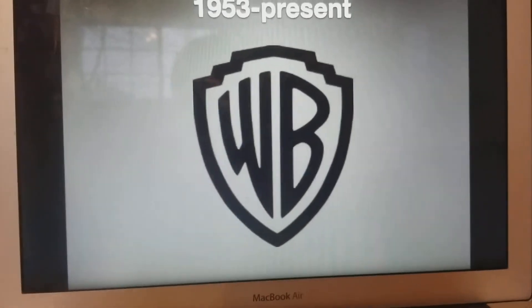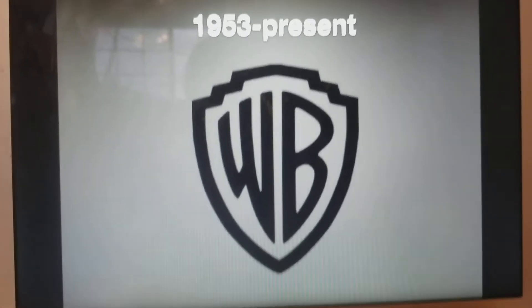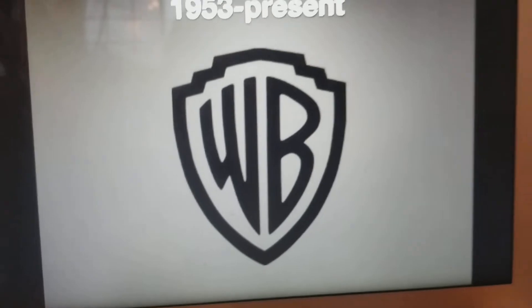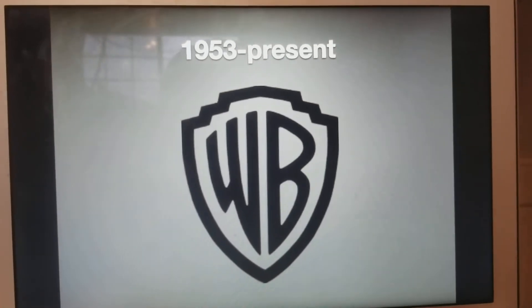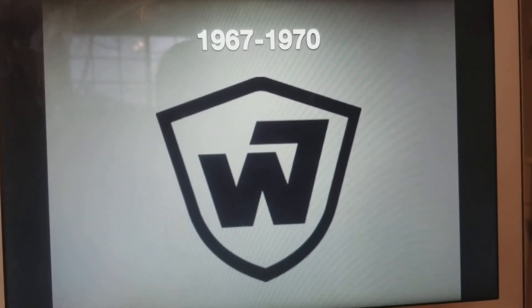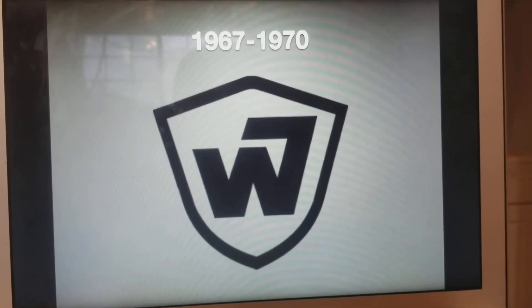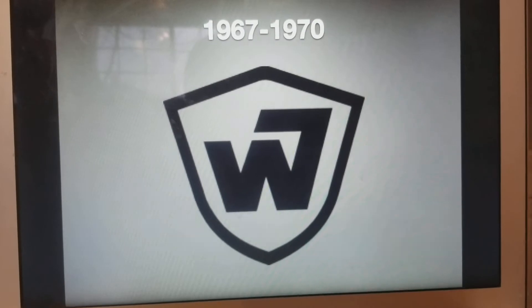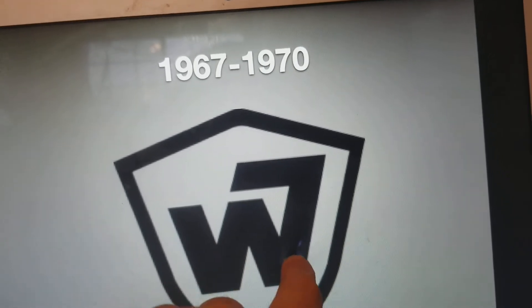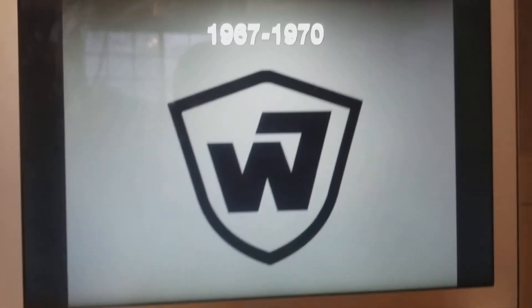1953 to the present, this still exists today. We have that WB Shield, and it kind of looks cool. The W kind of reminds me of a hand or a foot, whatever. 1967 to 1970, instead of a shield having the initials WB, we have a W and we have a 7. It's to represent Warner Bros. and the 7 Arts.